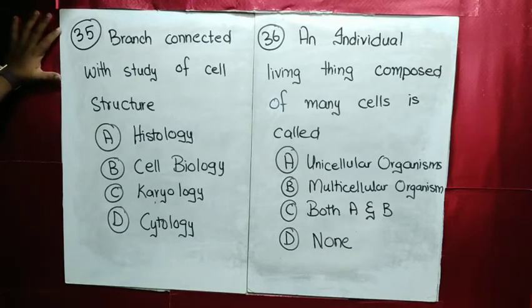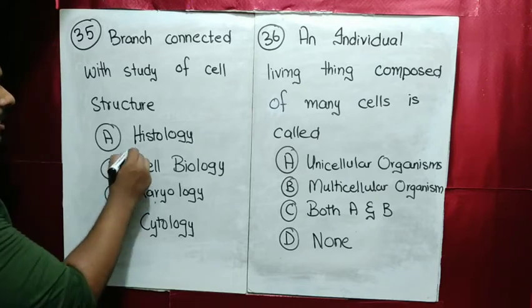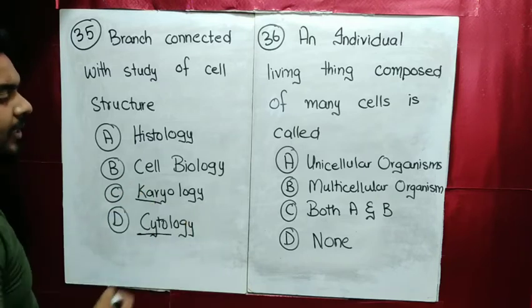MCQ number 35: the branch connected with the study of cell structure is called histology. Actually, the study of cell structure is called cytology, and histology is related to tissue study.